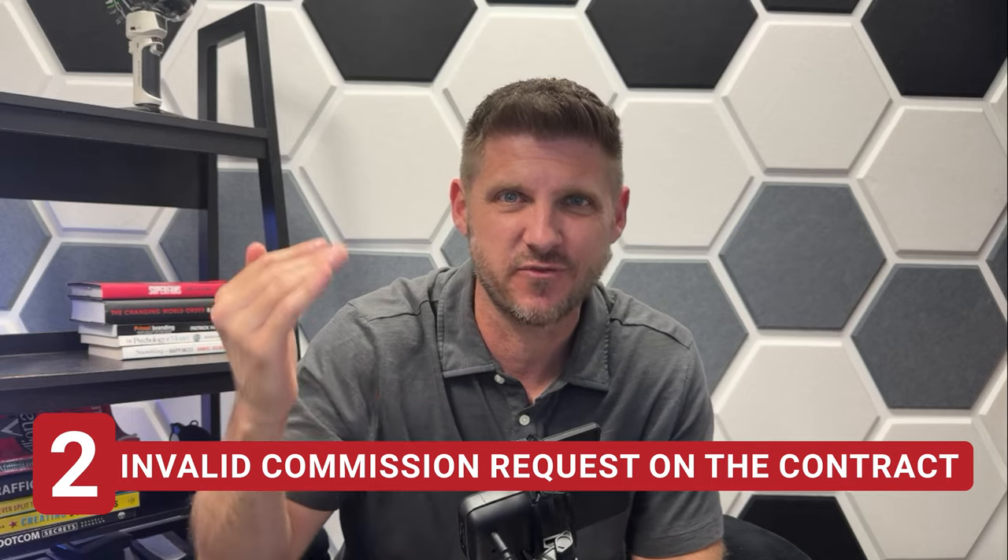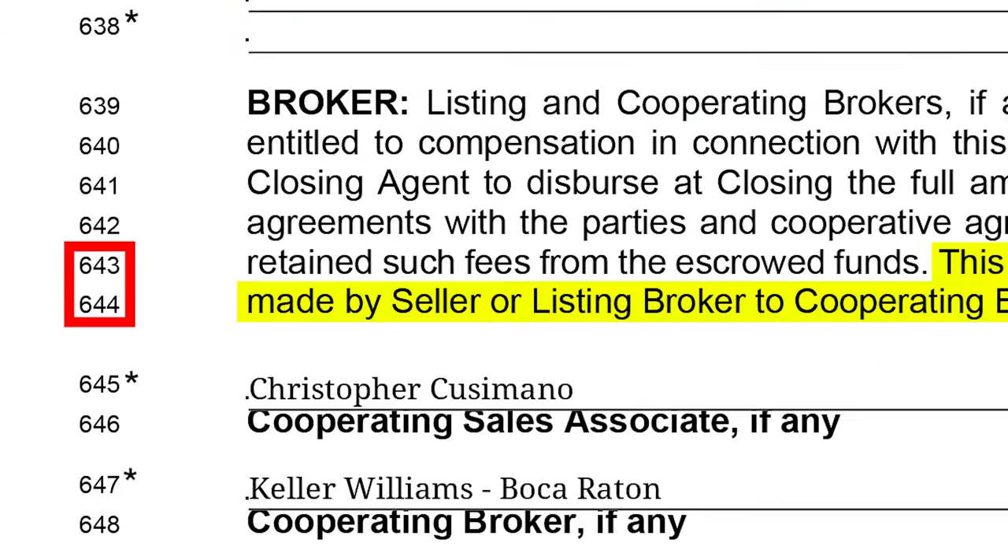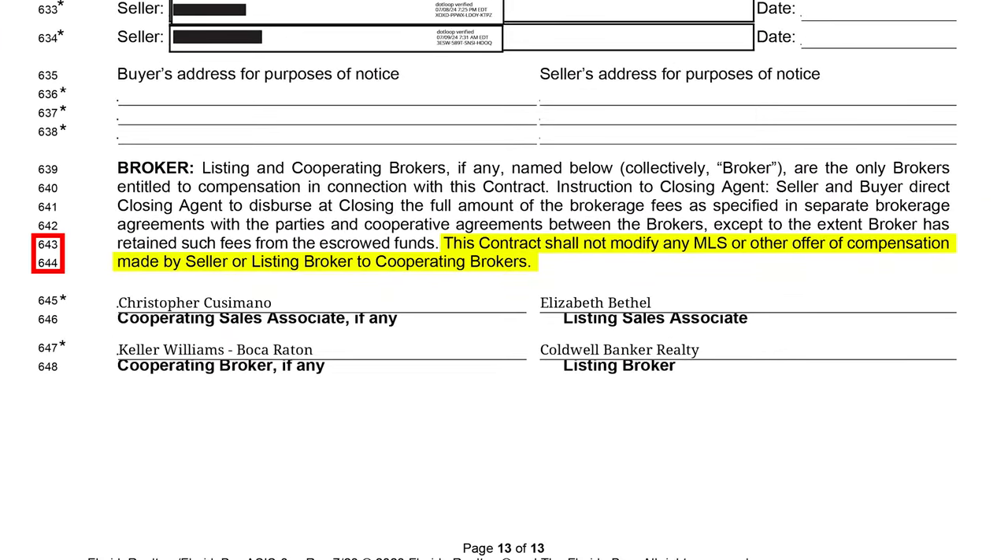Number two: invalid commission request on the contract. I see this in probably 80% of the contracts that I review. Full disclaimer — this may change with the new NAR settlement laws, but as of this recording, this is still applicable. If you take a look at lines 643 and 644, it clearly states that the contract can't modify MLS compensation offers. Agents, if you want to negotiate your commission, there are ways to do it, and this isn't it.